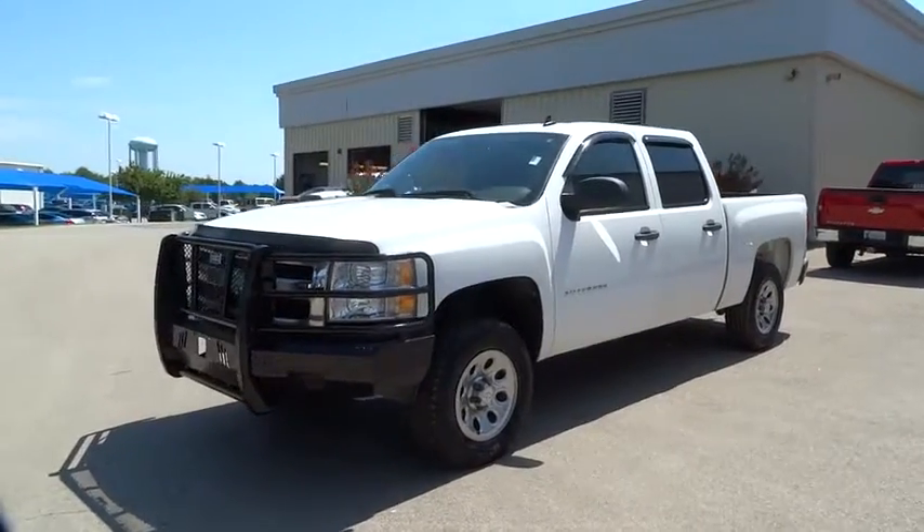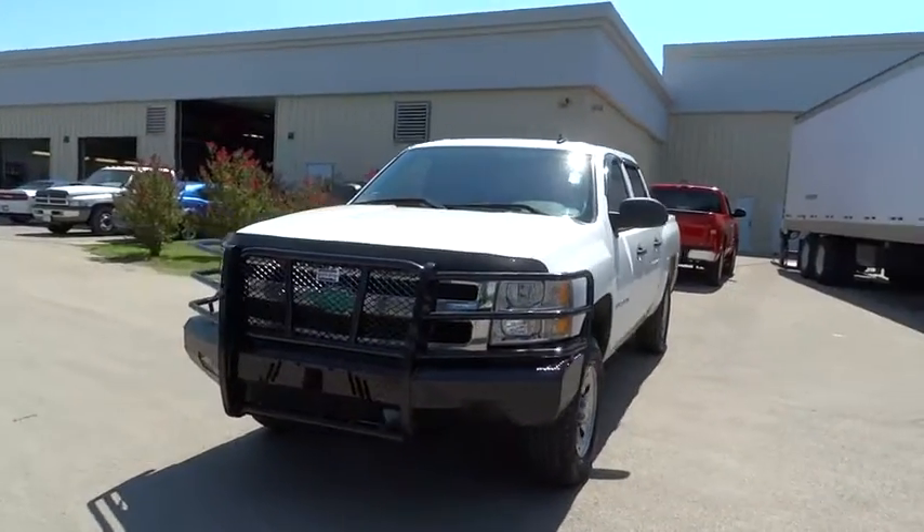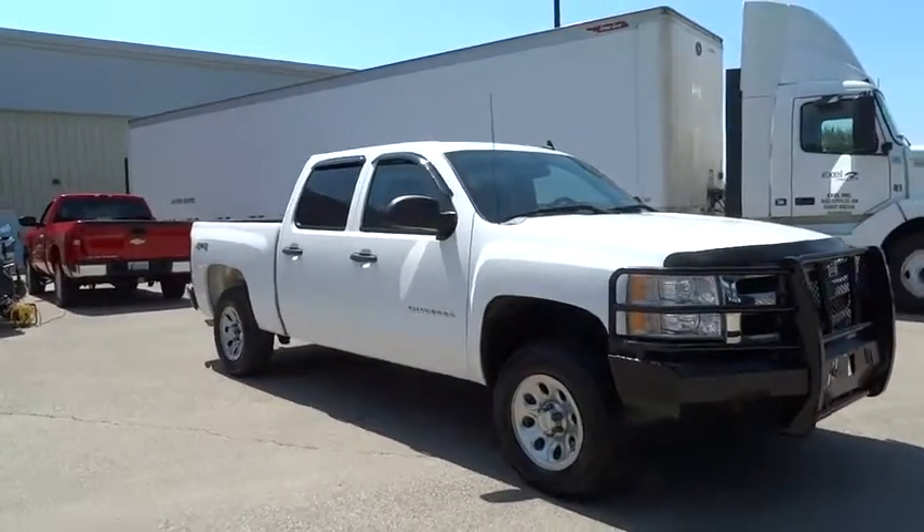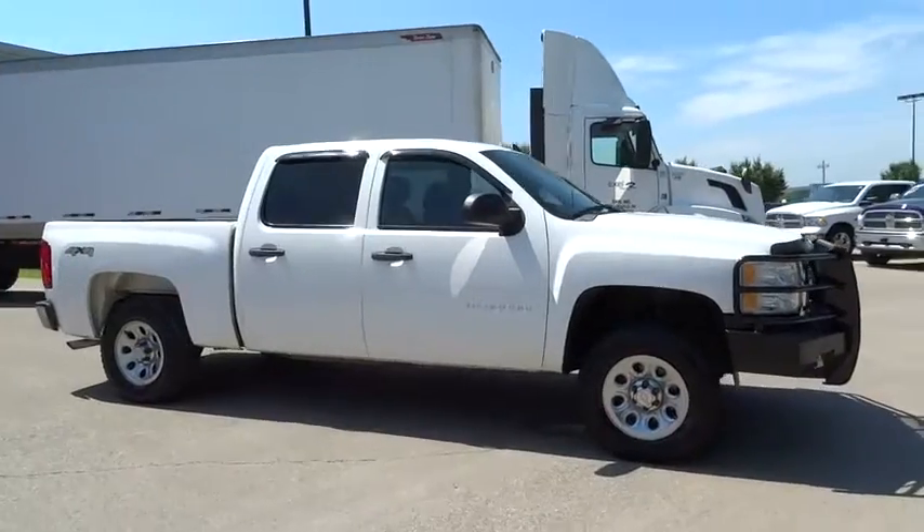The 2010 Chevrolet Silverado 1500. This vehicle has less than 150,000 miles. Here are some of this vehicle's great options.